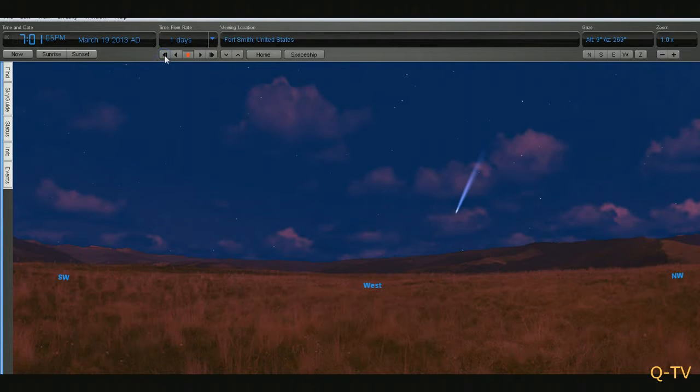So really, just get yourself a pair of binoculars. It will be best to check this comet out with a pair of binoculars starting on the 12th of March.